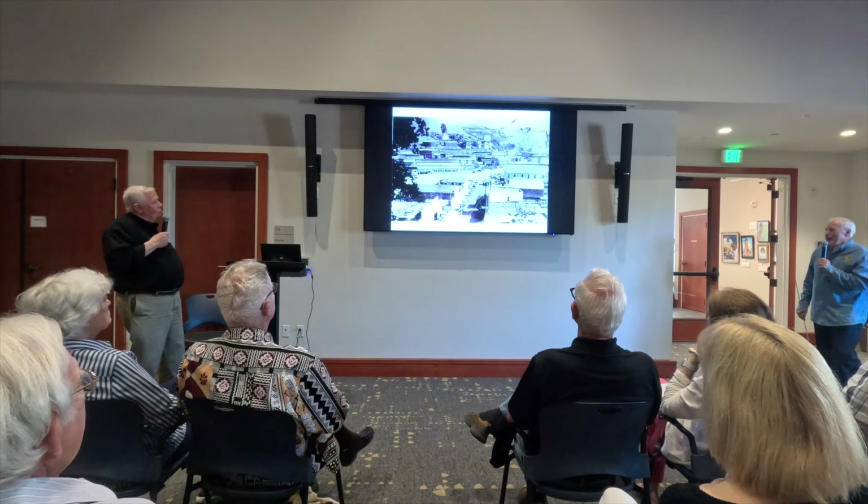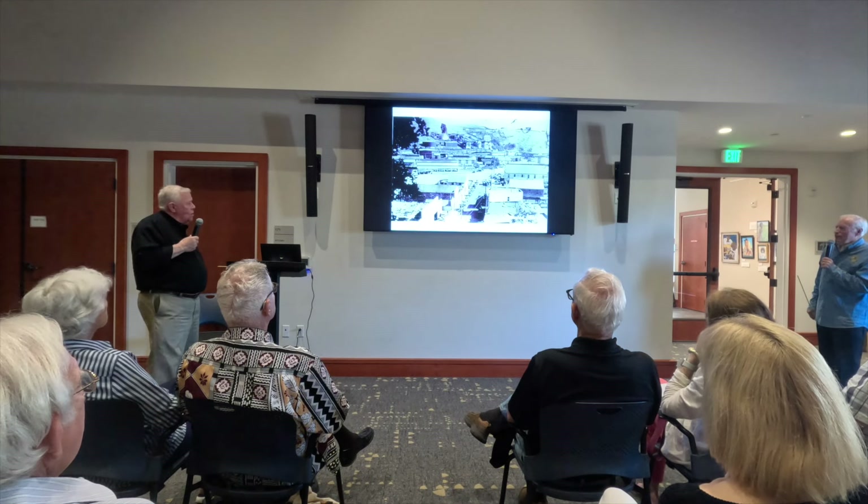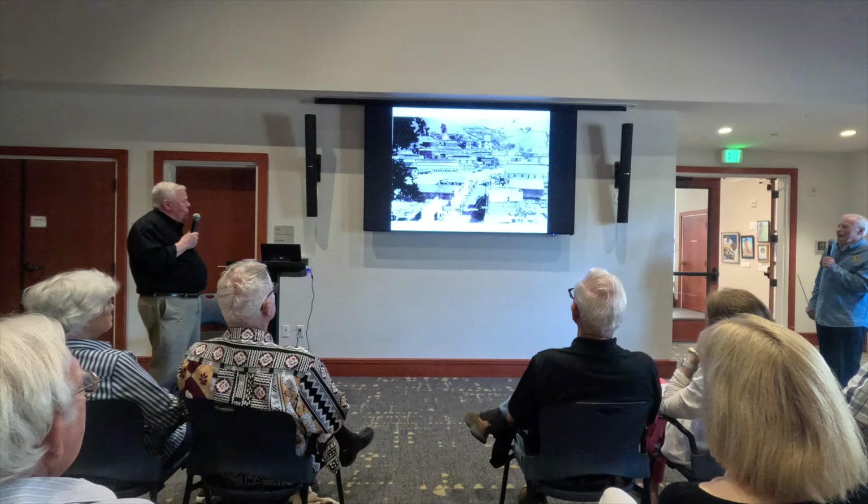This is Tiburon, roughly the 1920s to 1930s. You begin to see horse-drawn carriages down the street. And this is probably the 30s — those look like 1930s automobiles.